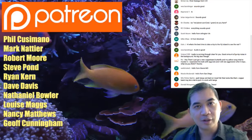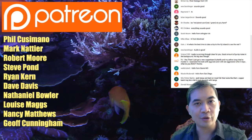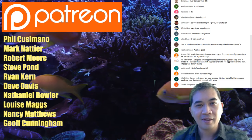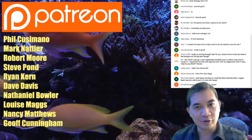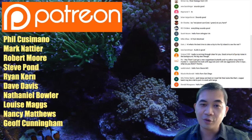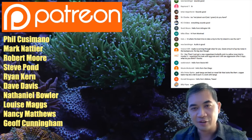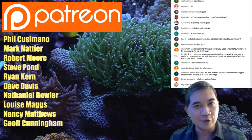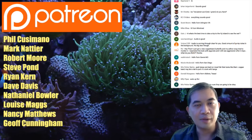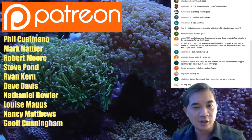Patreon — if you wanted to put some coins in the tip jar, these folks donated $5 or more and get a shout out during the live show. Thank you so much to Phil, Mark, Robert, Steve, Ryan, Dave, Nate, Louise, Nancy, and Jeff. If you're interested in becoming a donor to Title Gardens, you can go to patreon.com/titlegardens.